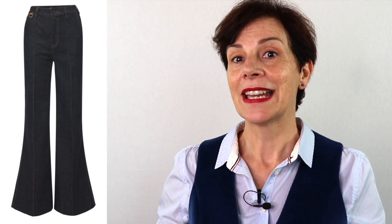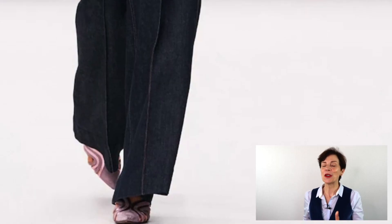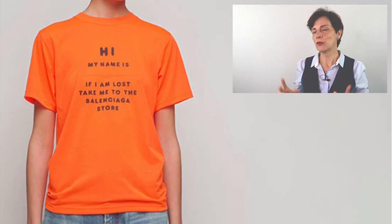Moving on to the best jeans — these are absolutely fabulous and flattering. They are high-waist bootcut wide-leg jeans. I keep telling my Frenchic ladies that bootcut trousers are flattering because they lengthen your legs. A bravo to Zimmermann for these!